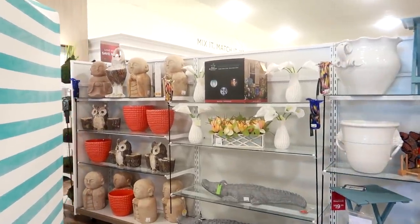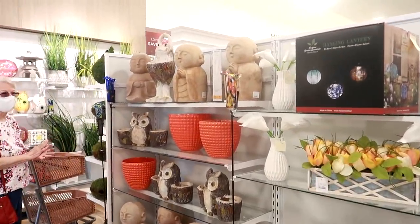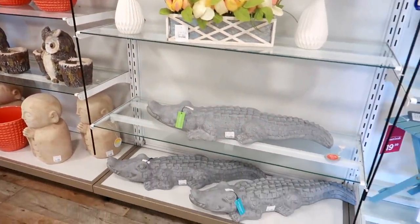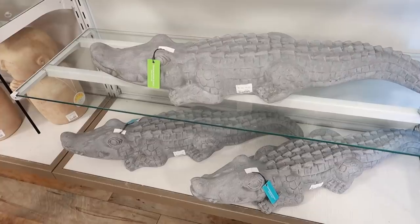Hey my pretties, welcome back! We are back in a different Home Goods than the one I had just recently visited. We're going to take a look at these little gators for $40.